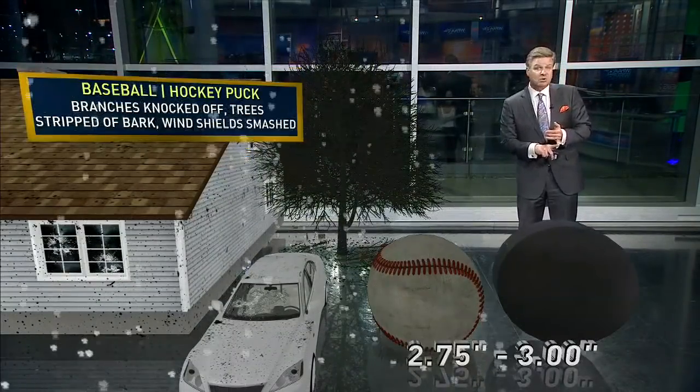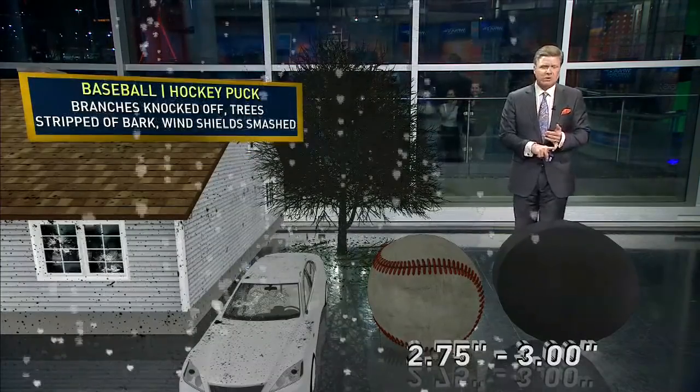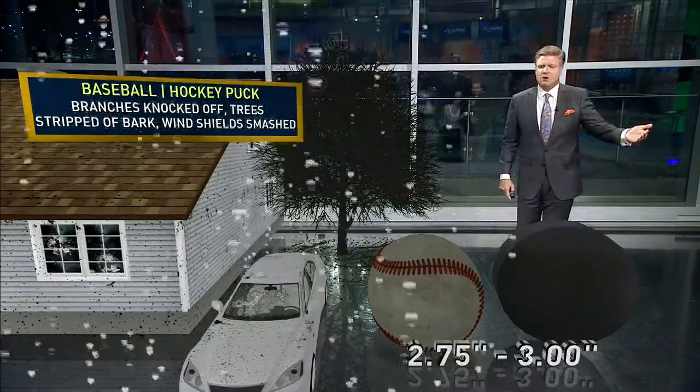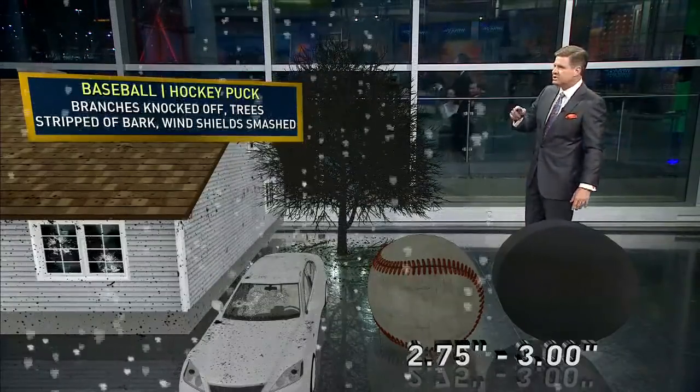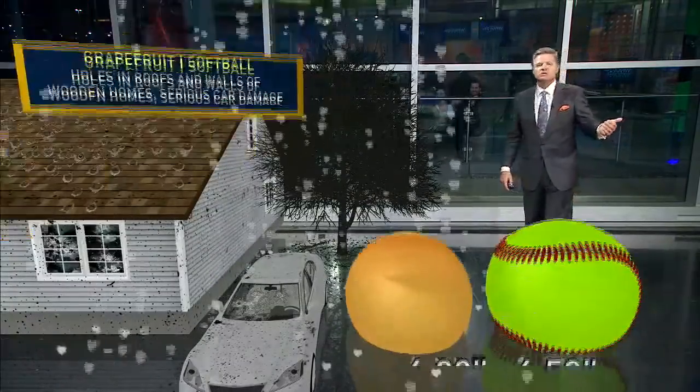You go up in size from there — two and three quarter inches up to three inches. That's the baseball, and also the hockey puck size hail. It's the branches that are broken off of trees, the bark stripped, and windshields that are smashed.